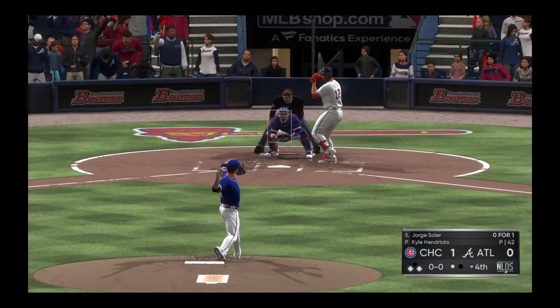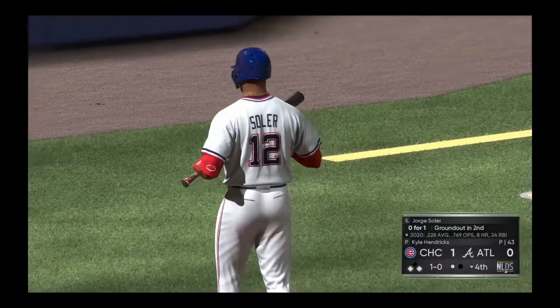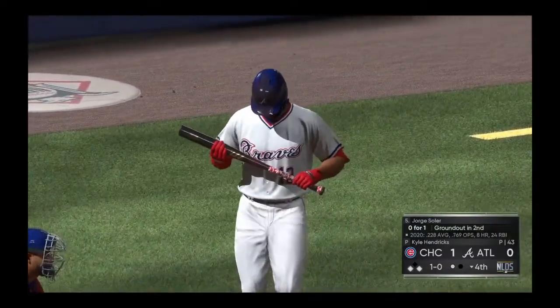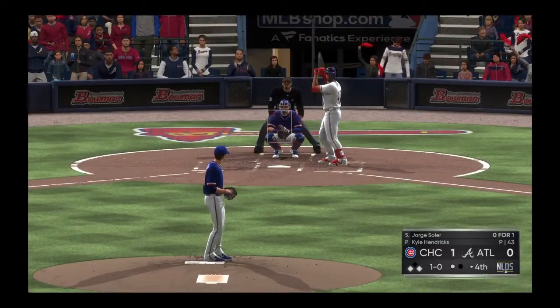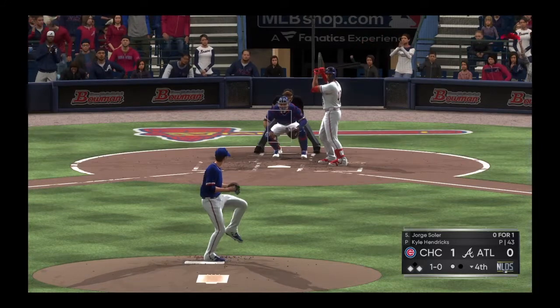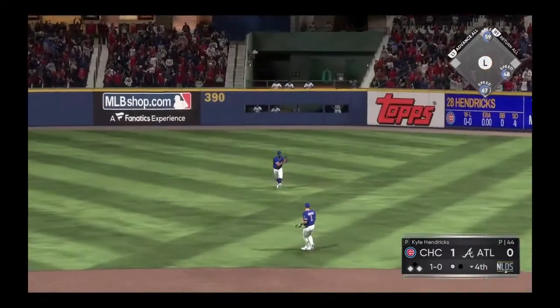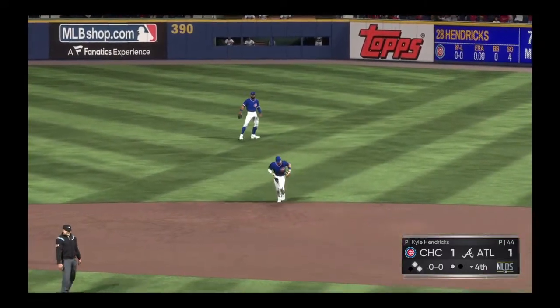And now Jorge Soler. The first pitch misses him, it's ball one. He's 0 for 1 after grounding out in his only trip to the plate so far. One-oh count. Here it is — sent on the ground out to second, and this is a base hit. That'll get them on the board as this ball game is tied at one.